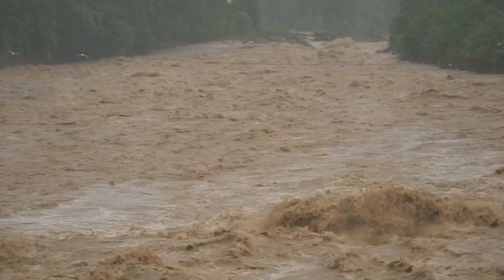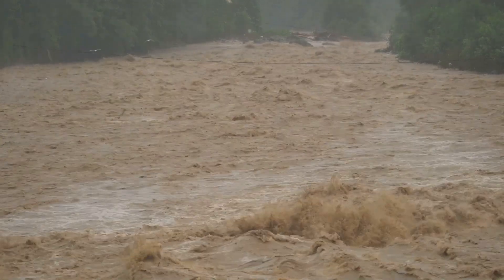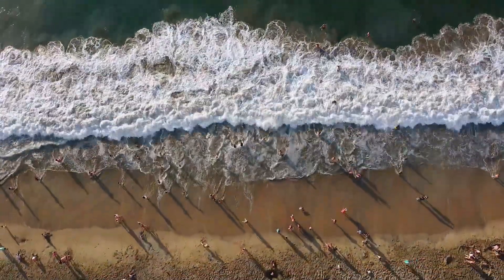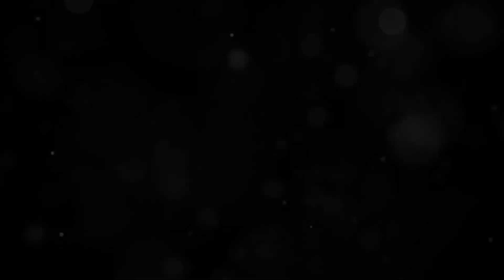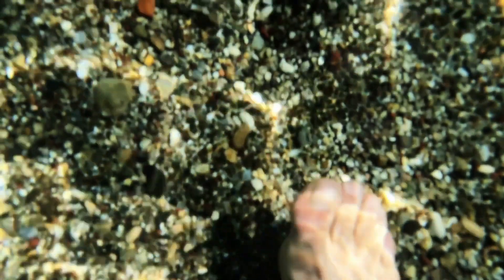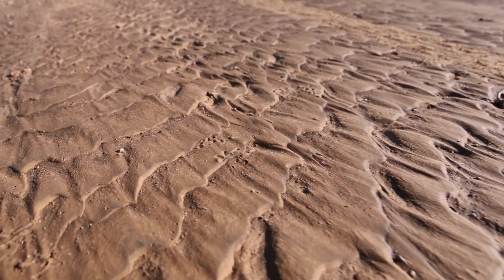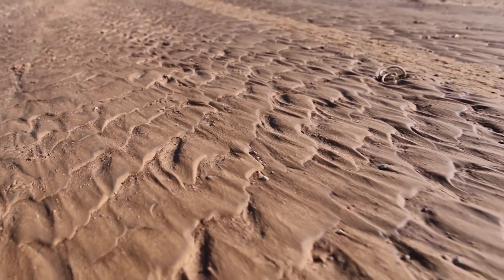Where can you find this dangerous mix? Quicksand isn't just a Hollywood myth — it's a real danger in certain environments. Quicksand often forms near water sources like rivers, lakes, or even the ocean's edge during low tide. These areas are prone to having the right conditions for quicksand to develop. The constant movement of water saturates the sand, making it unstable, creating the perfect conditions for quicksand to form. The saturation level is crucial — too much or too little water won't create quicksand. Always be extra cautious around these areas, especially if the sand looks wet and extra smooth, as these visual cues can help you identify potential quicksand spots.